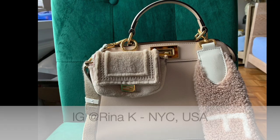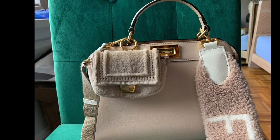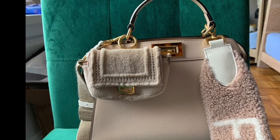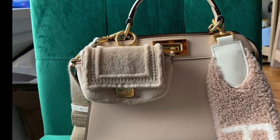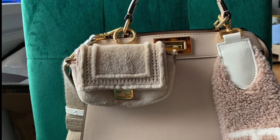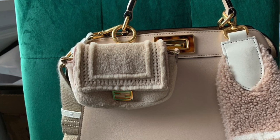One of our loyal contributors to this fabulous unboxing video is Rina from New York City. She purchased this gorgeous shaved shearling nano baguette, which she accessorizes on her Peekaboo in the small size with a shearling strap. I love all these textures together — such a tonal vibe that works perfectly well. Thanks so much for sharing this hairy little beauty with us, Rina.